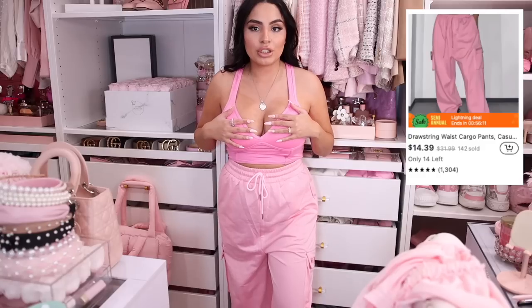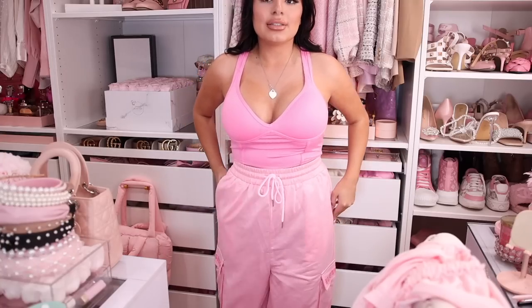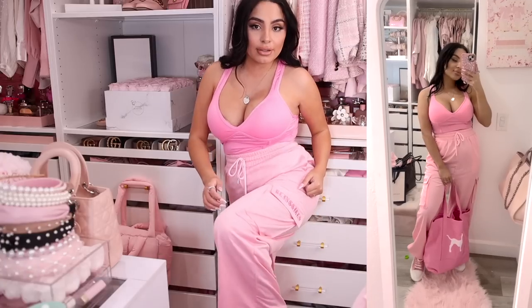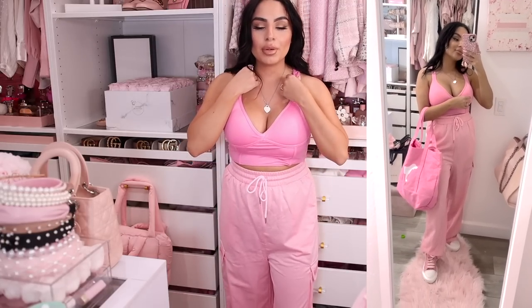For the next outfit I've got these wide-leg cargo-style pants from Temu — the top is not from Temu but I put it on because it's what I'd style these with. They have a pocket detail that gives them a cargo feel, and they have hot pink accents that I thought matched the little top perfectly.